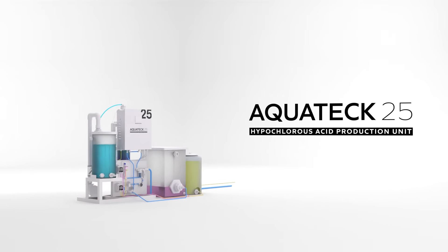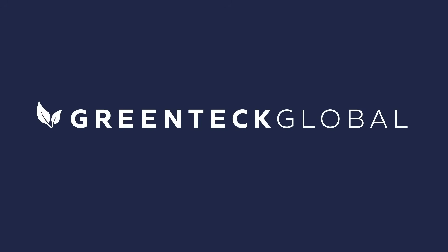The Aquatec 25 hypochlorous solution production system from Greentech Global. Safe. Sustainable. Strong.